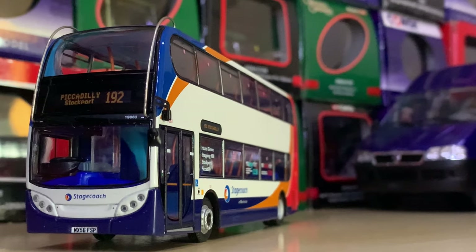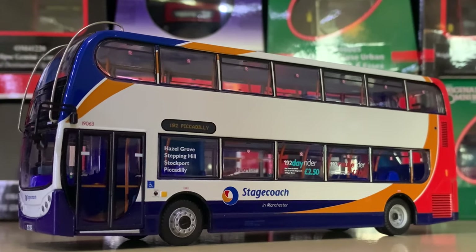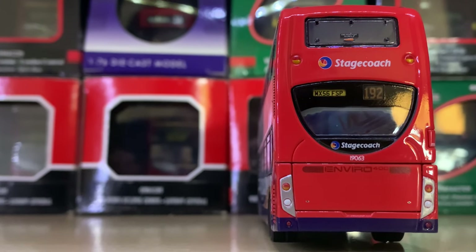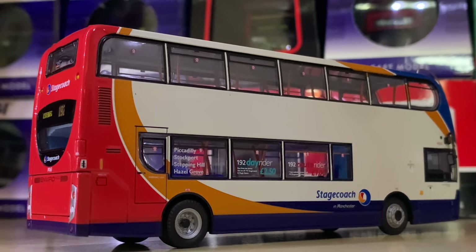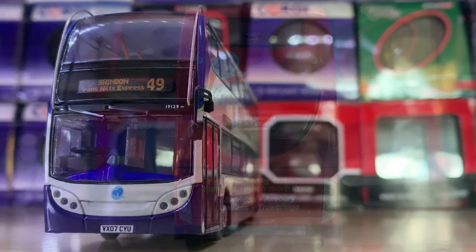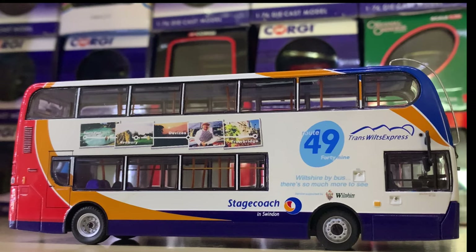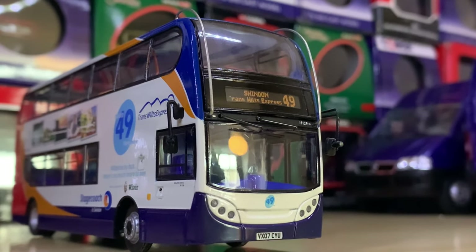Moving on to Manchester, we have the only Stagecoach corporate livery Enviro 400 in the range — this is a Stagecoach Manchester Enviro 400 with absolutely no branding whatsoever apart from ticket prices, basically completely plain. It's actually very nice — I like the look. Then there's a very similar vehicle but with branding: a Stagecoach Swindon Enviro 400 in the Transwilts Express livery on Route 49 to Swindon.